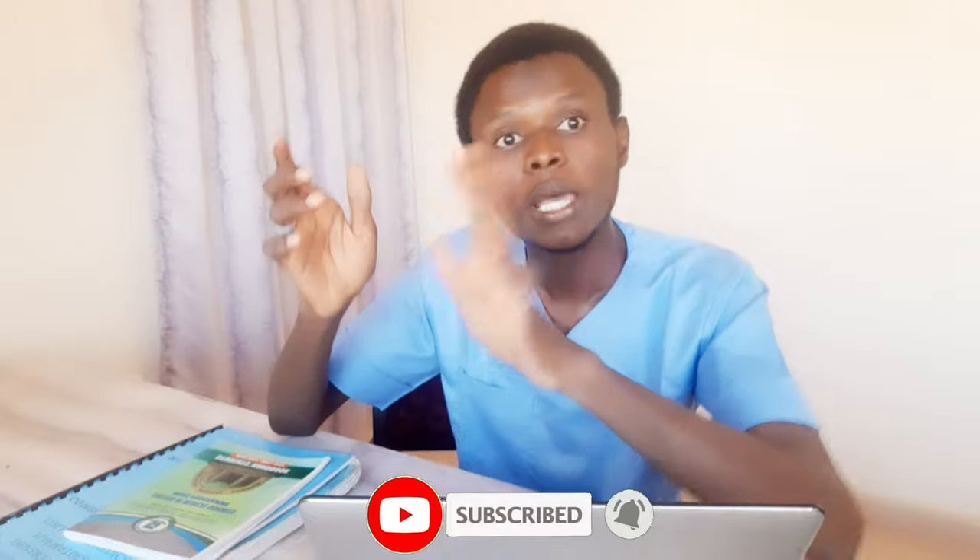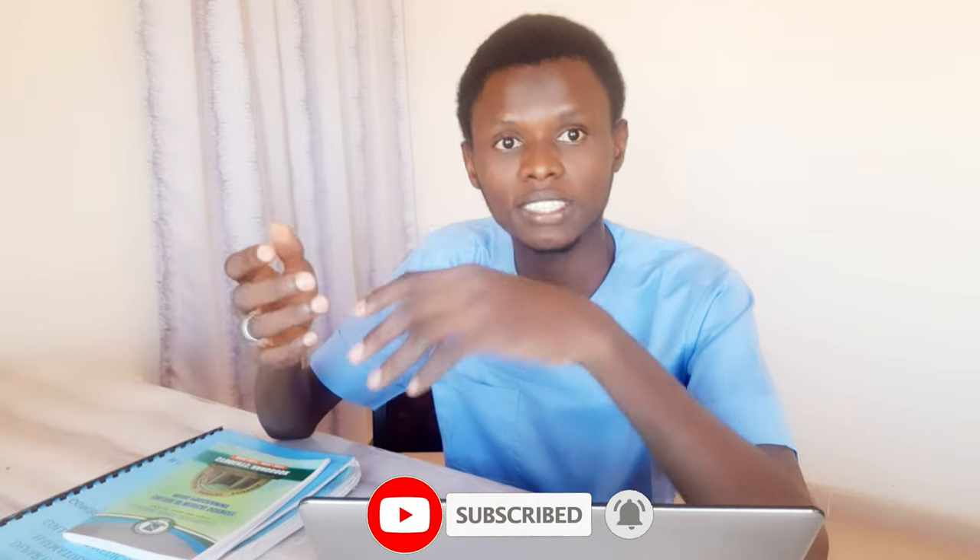Make sure to subscribe if you haven't, and see you in my next video. Bye-bye.